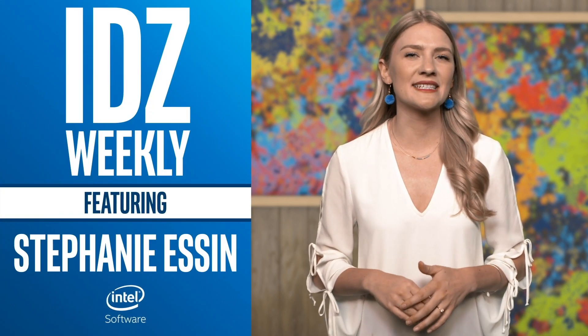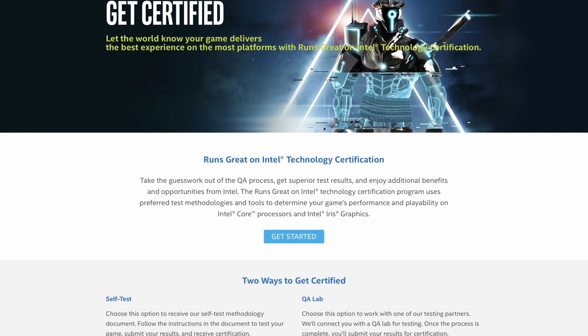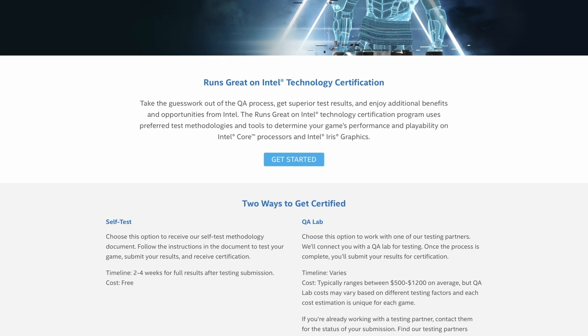I'm Stephanie Essin, and this is IDZ Weekly. Say you've developed an awesome game and you want to start putting it out there. You need to prove that it has optimal performance and is high quality before you can get people to buy it. One way to ensure your game is ready for an audience is to get it certified on the Runs Great on Intel Technology Certification program.